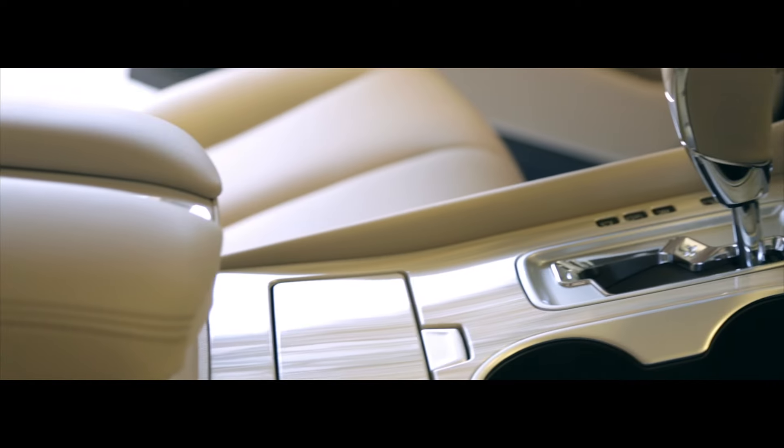Its interior is an expression of serenity. Premium leather seats with chrome, pearlescent accents. An available panoramic moonroof makes it easy to enjoy the journey.